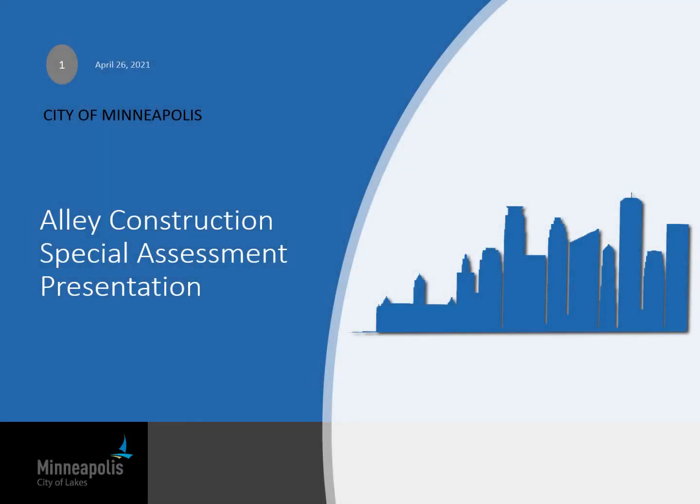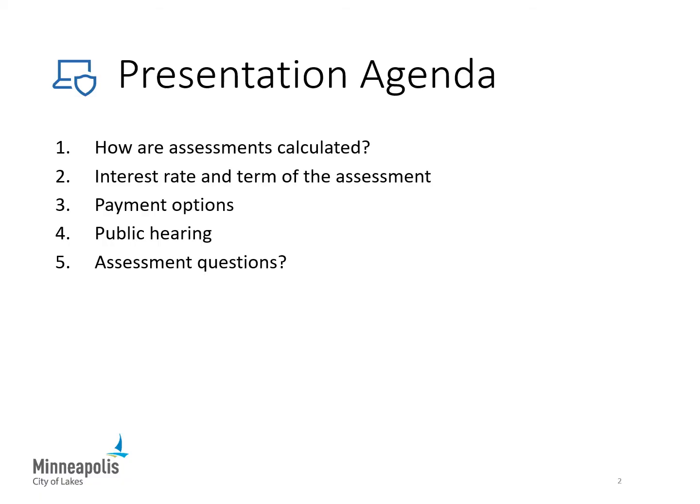This is a presentation by the City of Minneapolis Public Works Transportation Engineering and Design Division with information related to the proposed 2021 Alley Construction Project Special Assessments. A special assessment is a tax collected by the City for improvements or services the City provides that benefit your property. Topics covered include how assessments are calculated, interest rates and the term of the assessment, payment options, information about the public hearing, and contact information if you have questions.